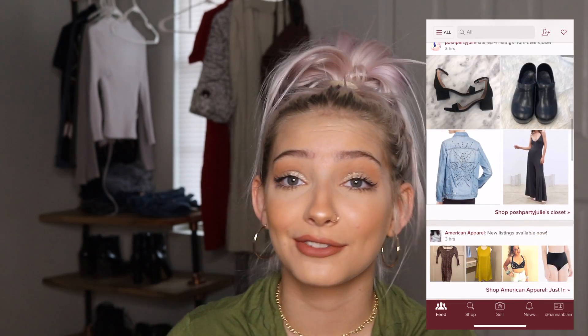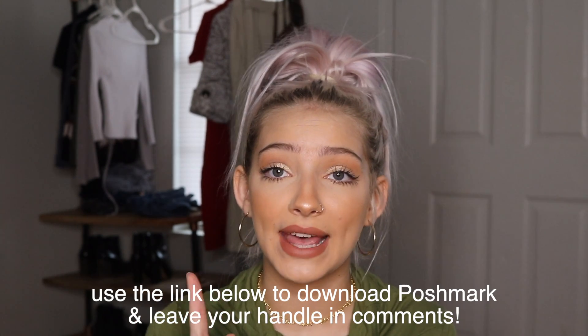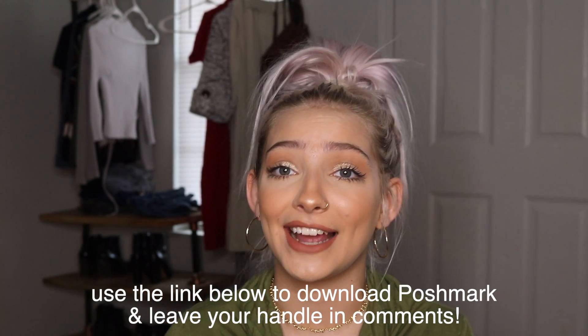They have a bunch of big designer brands on there that you can buy at like half price or a quarter of the price. We'll be selling at least 10 new items — as soon as this video goes up, those will be posted by then. There are some really good deals and I definitely price my clothes pretty low. Stay tuned for the rest of the video and stay till the end to see what I'm selling at Poshmark.